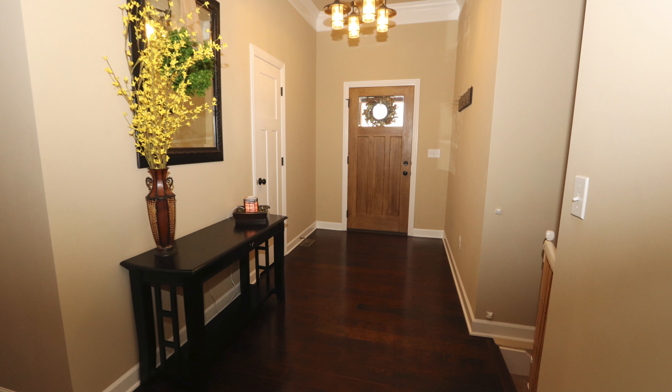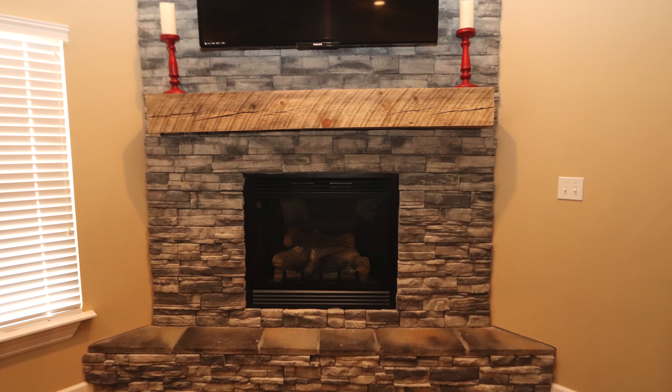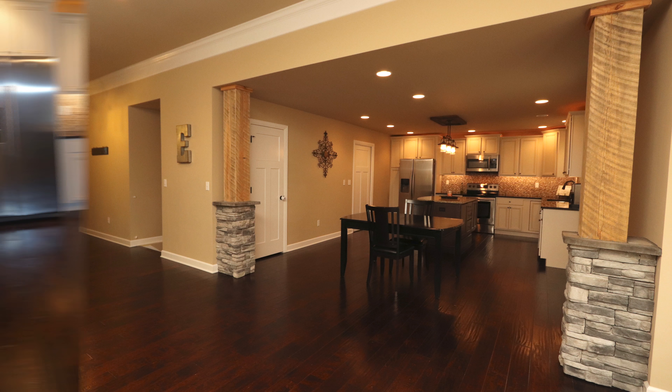Entering on beautiful flooring, our living room is open and bright, complete with a gas fireplace, custom stone touches and beautiful amenities as we flow into the kitchen.